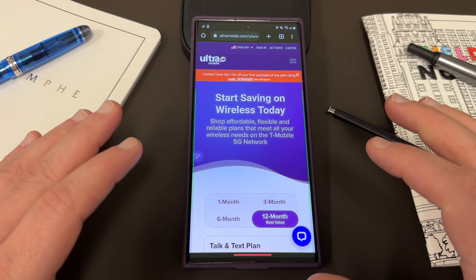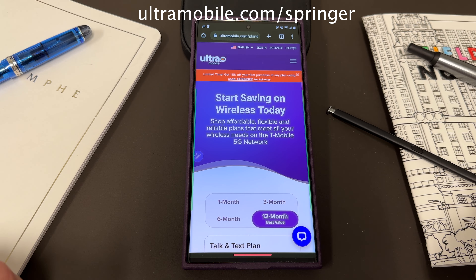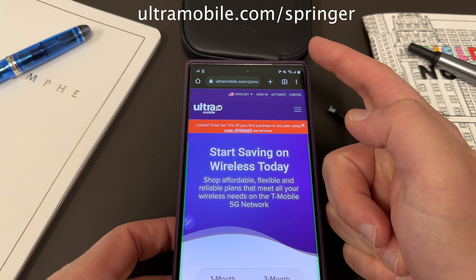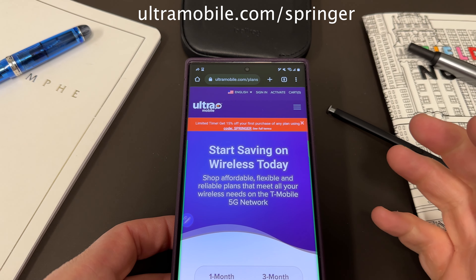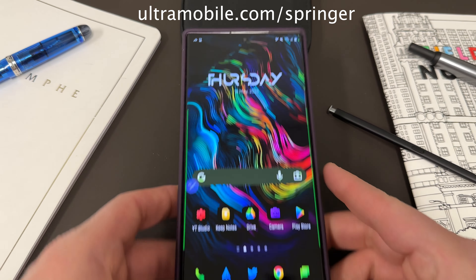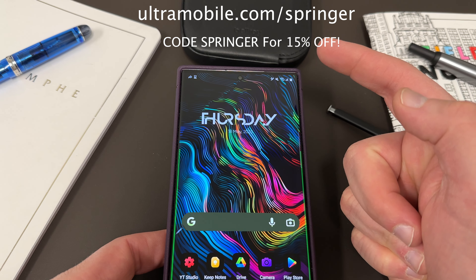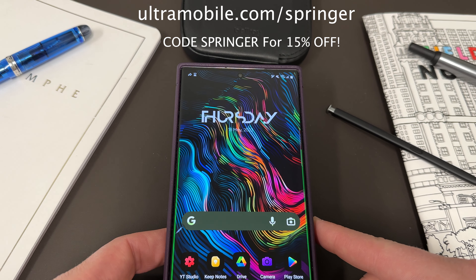I've been using it now for about a week, testing it out alongside my Mint Mobile SIM — the same great service I'm used to on Mint with that added bonus of being able to call abroad to all these different locations. If you guys sign up today with my link, which is ultramobile.com/Springer, sign up for any of their plans, get in touch with me via Twitter DM or email, and I'm going to send you out a Google Play credit to get access to the premium icon packs and wallpapers that I use on my channel.